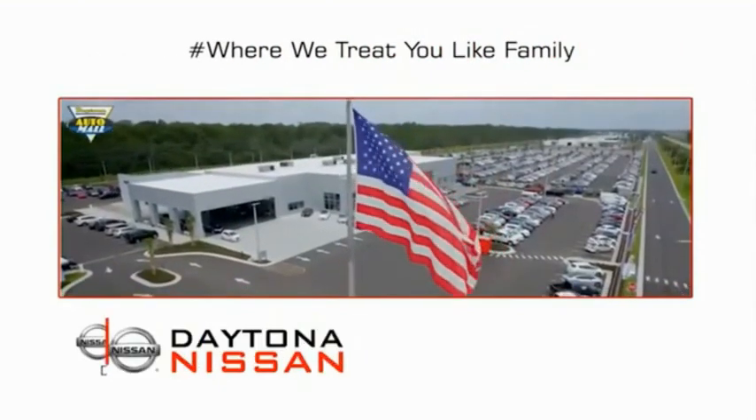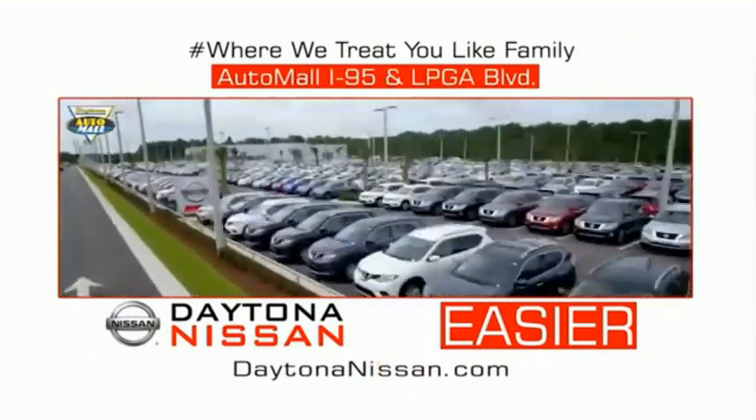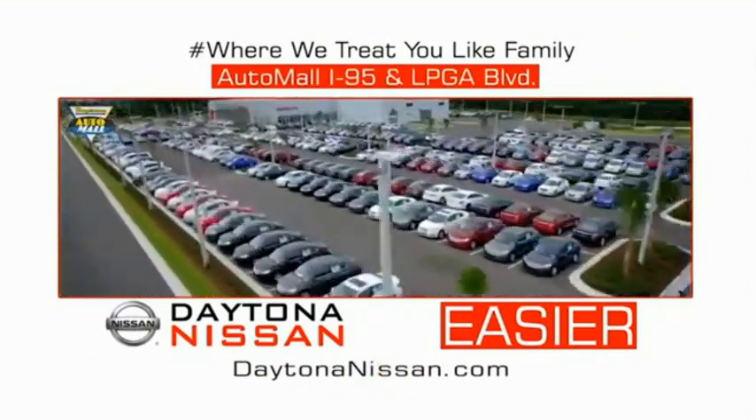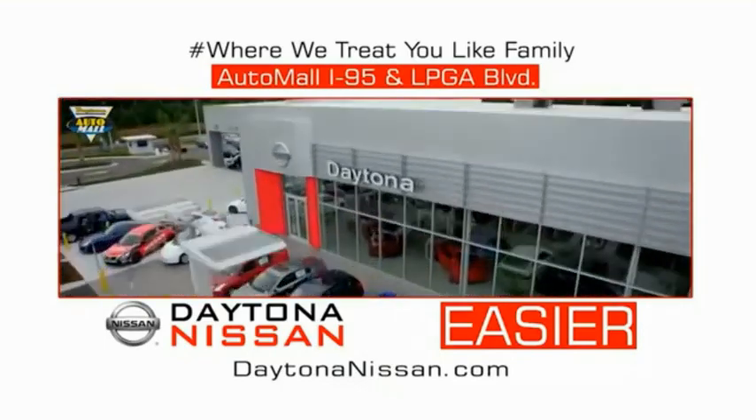Come check out the all-new Daytona Nissan, just under the big flag at the Auto Mall — I-95 at LPGA Boulevard. Make your move to Daytona Nissan. At Daytona Nissan, it's easy.